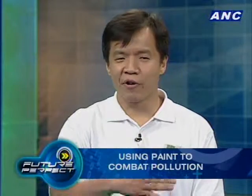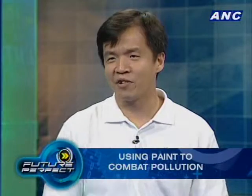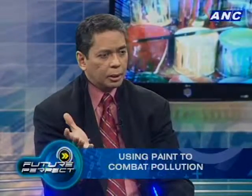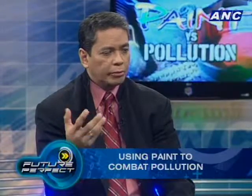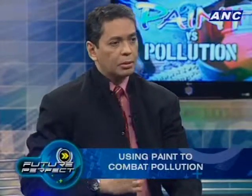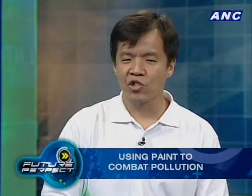What it really means is that ordinary people, who before could not do anything about air pollution, now can. You can just get Knocks Out, paint a wall, and it'll help protect you. Are there any property developers who have tried using it on their buildings — high-rise condominiums, home developers?